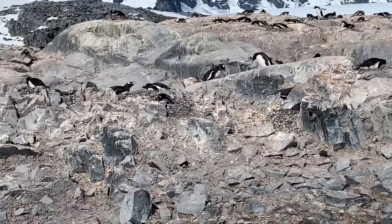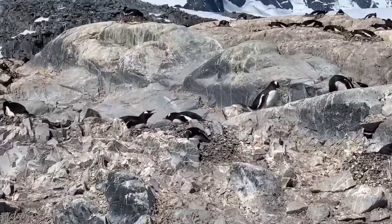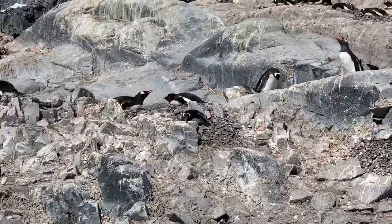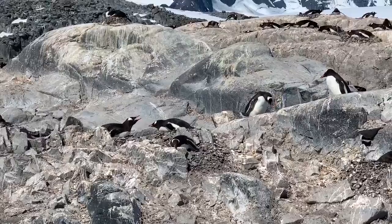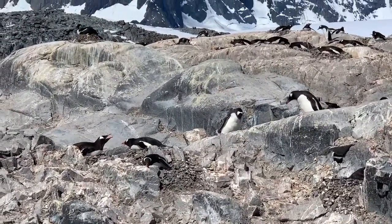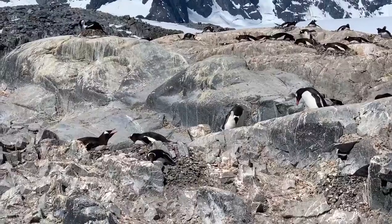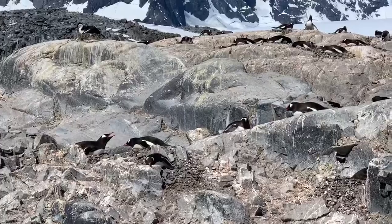We're at a penguin colony where the penguins are nesting. You might notice that some of them have their mouths open — that's how they release heat from their bodies while sitting on their eggs. When they're standing, they can send blood to their feet to release the heat, but when they're nesting they can't move those feet around. Who knew you could get hot in Antarctica?